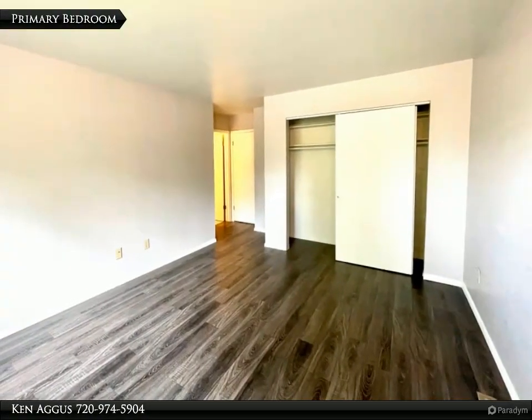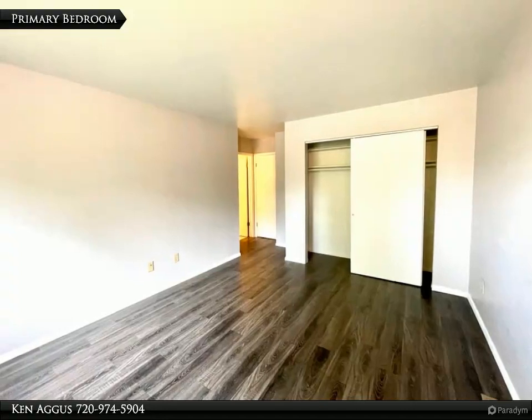The primary bedroom is large and spacious with ample closet space and lots of natural light.